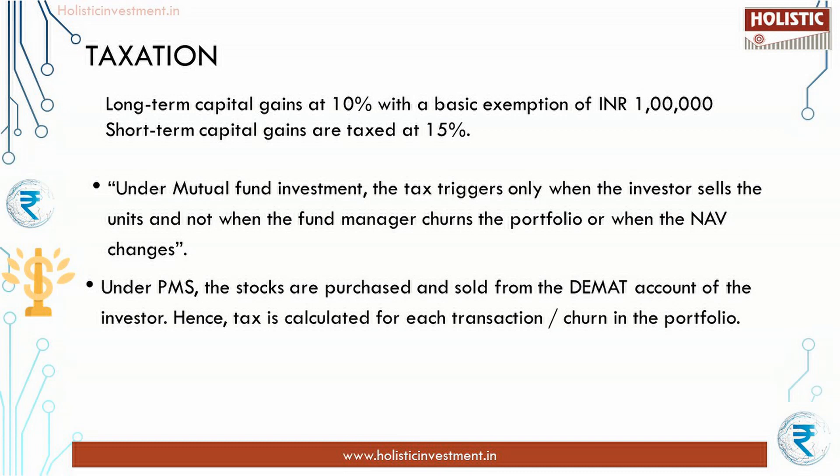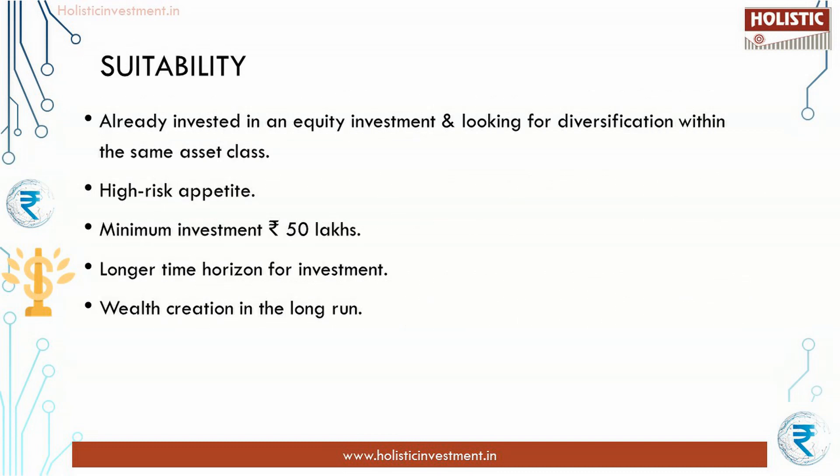Mutual funds will give you good returns with less risk. If you want to diversify over and above mutual funds and look for aggressive returns, then avoid Marcellus Consistent Compounders Portfolio and look out for a better and consistently performing PMS or AIF. Now let us look at the suitability criteria. You should check whether you fulfill the following: you have already invested in equity and are looking for diversification within the same asset class; you have a high risk appetite; you are ready to invest a minimum of ₹50 lakhs; you have a longer time horizon; and you aim for wealth creation in the long run without looking for in-between payouts.